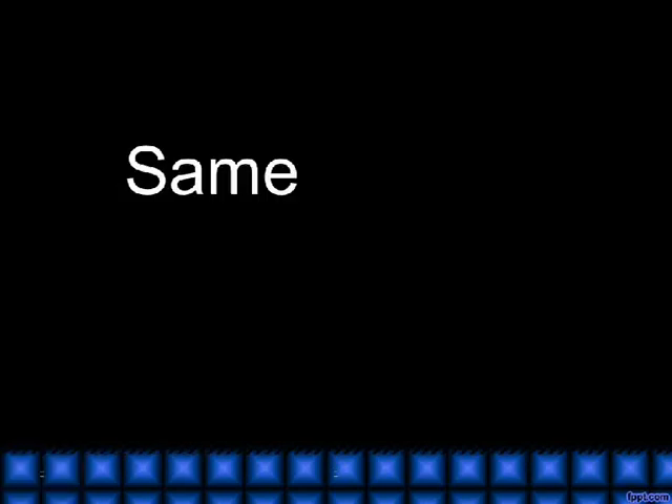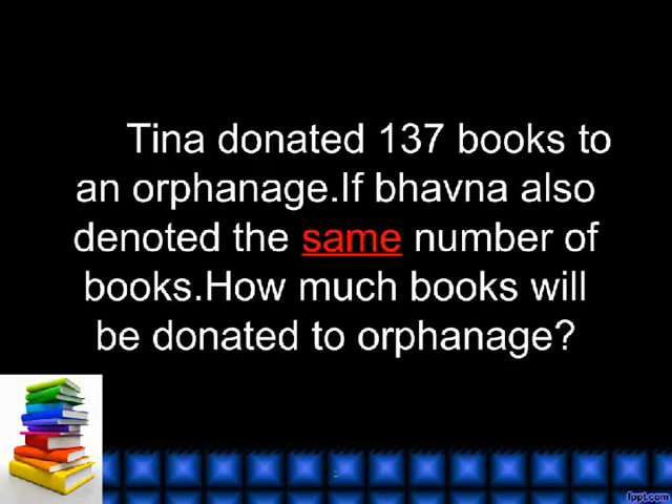Same. Tina donated 137 books to an orphanage. If Bhatna also donated the same number of books, how many books will be donated to the orphanage?